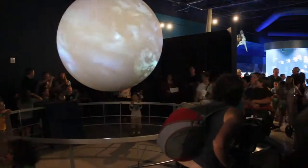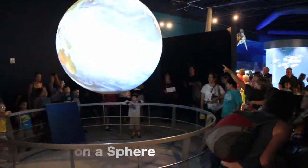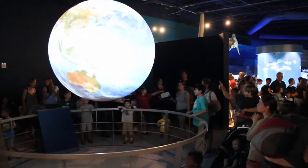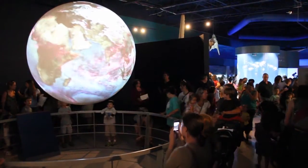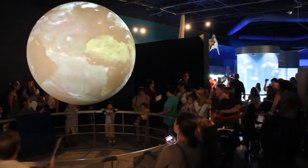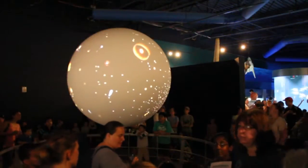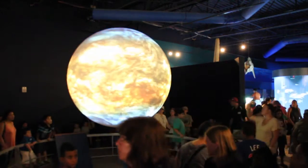We have an unbelievable exhibit called Science on a Sphere — a six foot in diameter sphere that hangs from the ceiling and can display over 600 programs. Whether you want to see atmospheric data, tidal data, currents, or turn the globe into Mercury or Venus, this globe can do all of that. We can also show movies and we think it's going to knock your socks off.